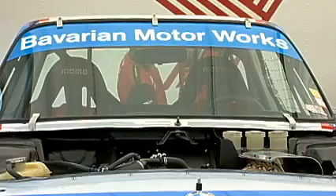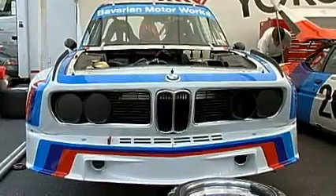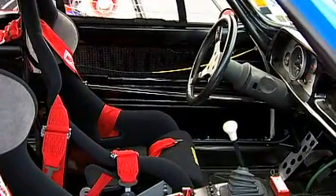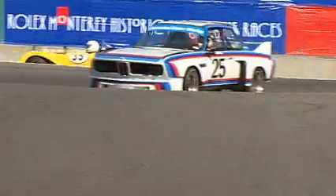Today at Laguna Seca I'm driving a 1975 3.5 litre BMW CSL. This is a car that we won the Daytona 24 hours in 1976 and the Sebring 12 hours in 1975, so this was a full-scale BMW factory effort in those days. It was really fantastic — the car was amazing — and to drive it again today after driving it yesterday in practice is really tremendous.